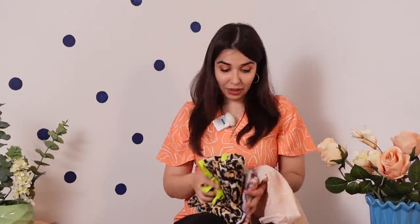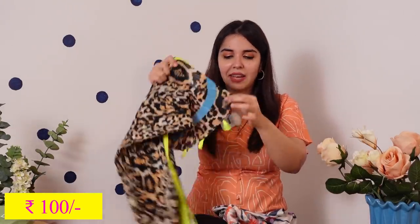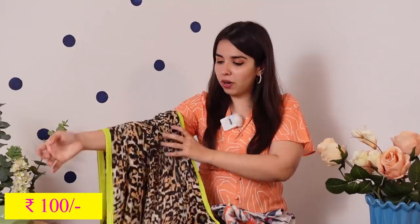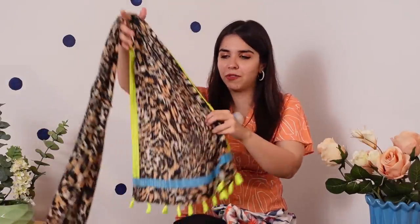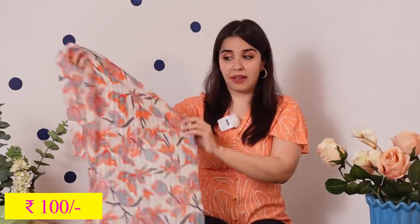Then I found a goldmine scarf vendor because the stuff he had for 100 rupees was crazy. The first one is this baby pink sequin scarf which is gorgeous. The second is a pleated leopard print scarf with neon tassels. All this detailing for 100 rupees made me feel like it was a thrift store. The final two scarves I got because of their print — one has birdies and blue leaves with shiny thread work, and the other has a floral print color scheme that I absolutely love.